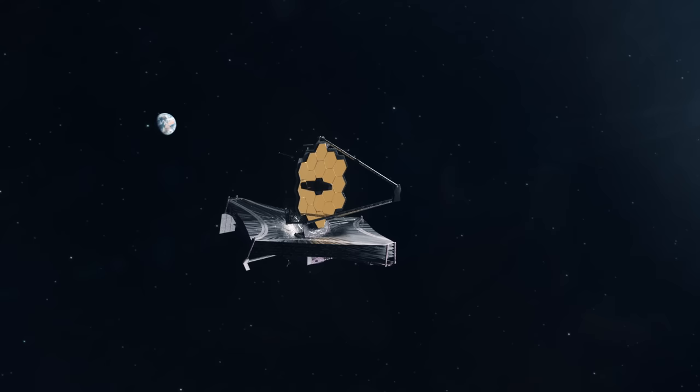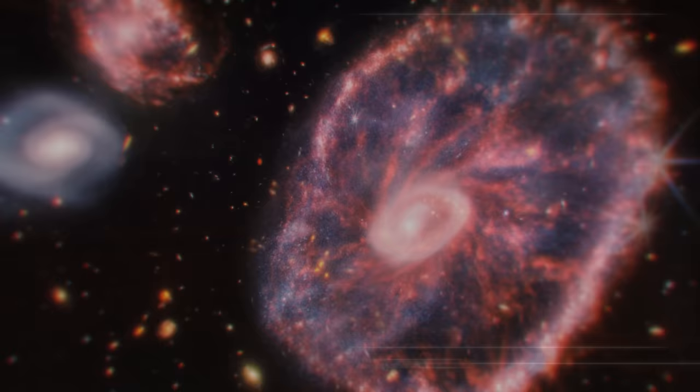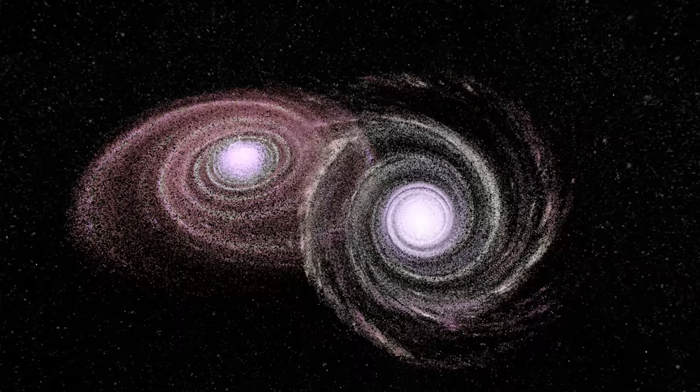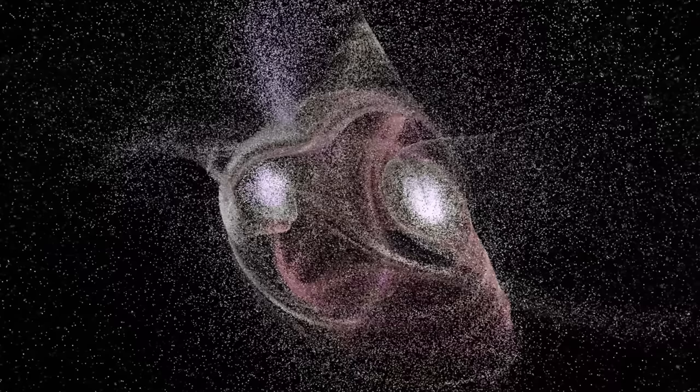The next important image of Webb was a rare ring galaxy, the Cartwheel, 500 million light-years away. It was discovered back in 1941, but a detailed image was only obtained now. Its strange appearance, resembling a wooden carriage wheel with a circle in the center and diverging spokes, probably formed as a consequence of a high-speed collision between two galaxies over 400 million years ago. Therefore, it is likely that the Cartwheel galaxy looked just like our Milky Way before the collision.